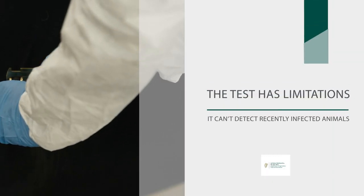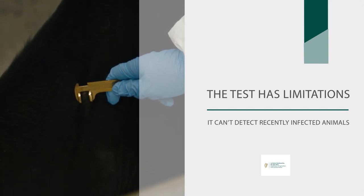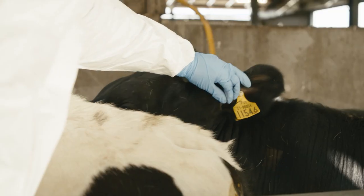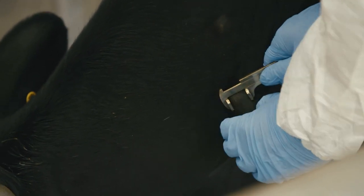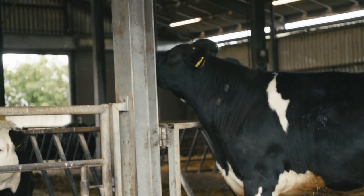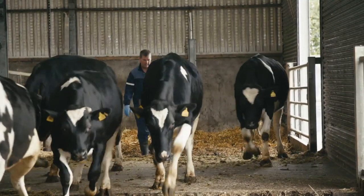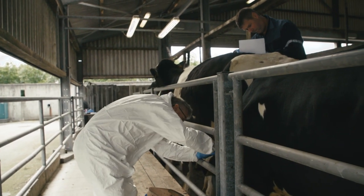The test has its limitations. It can't detect very recently infected animals, so about six weeks must have passed after infection before the test will work. Also, if an animal is very badly infected and the disease has progressed quite a bit, that animal is known to be anergic — the immune system is compromised and the test becomes less likely to work. Most importantly, make sure that you have good facilities and plenty of help at the test to allow the tester to perform the test as best as possible. Poor testing will fail to correctly identify TB.